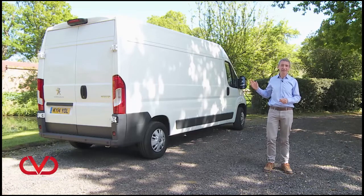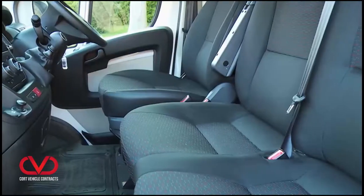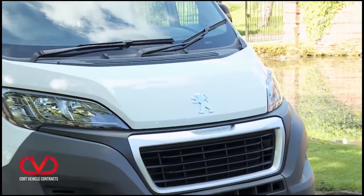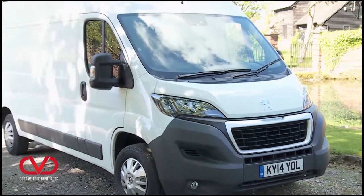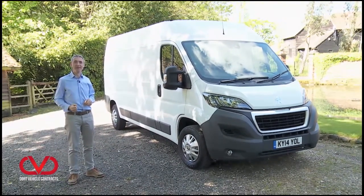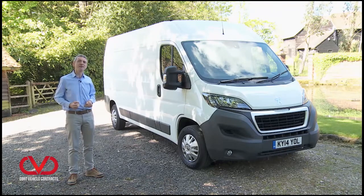Peugeot is boldly claiming that this vehicle can carry heavier payloads than these rivals, as well as delivering much improved standards of driver comfort, safety and convenience. All of these are useful attributes in the big van segment, but to become a real contender amongst the market's largest LCVs, this Boxer will need to do more. Can this improved design enhance this model's reputation for tough practicality that delivers the solid versatility and running cost efficiency that operators are looking for? Let's find out.